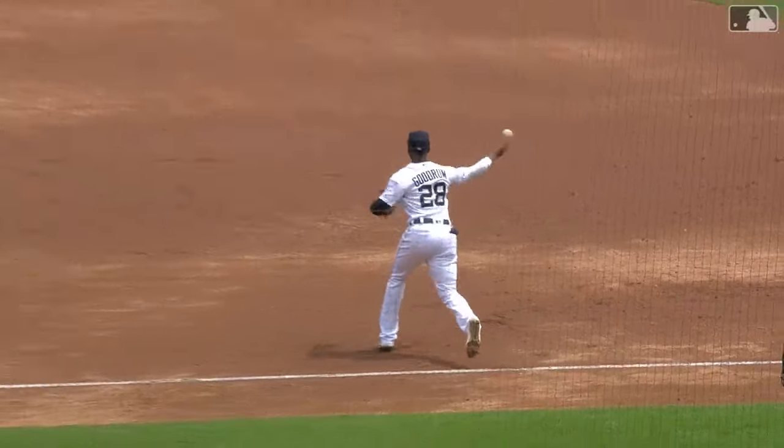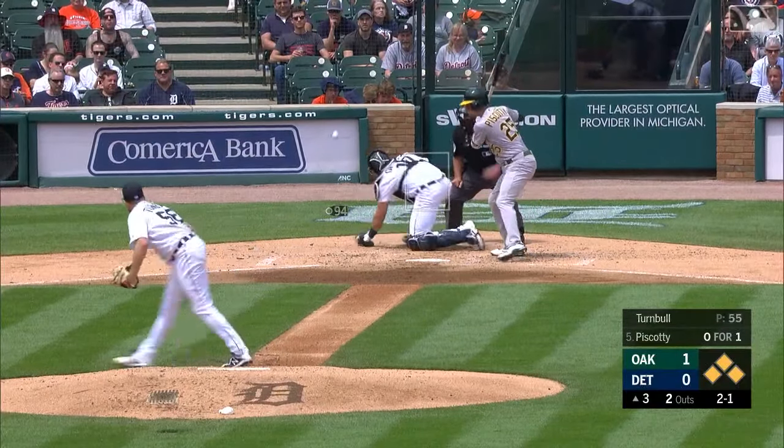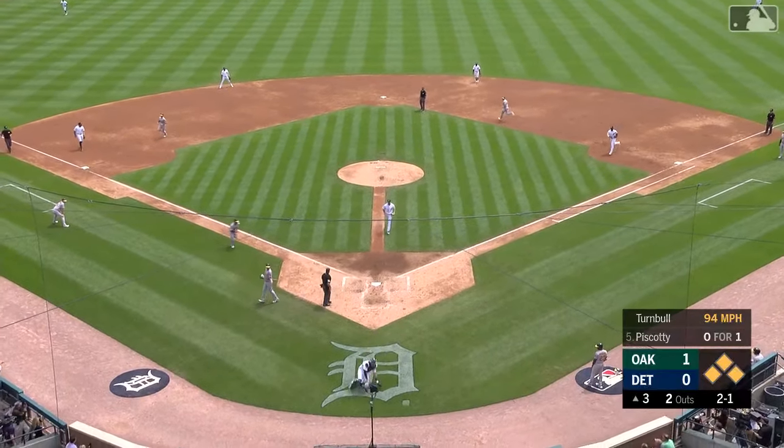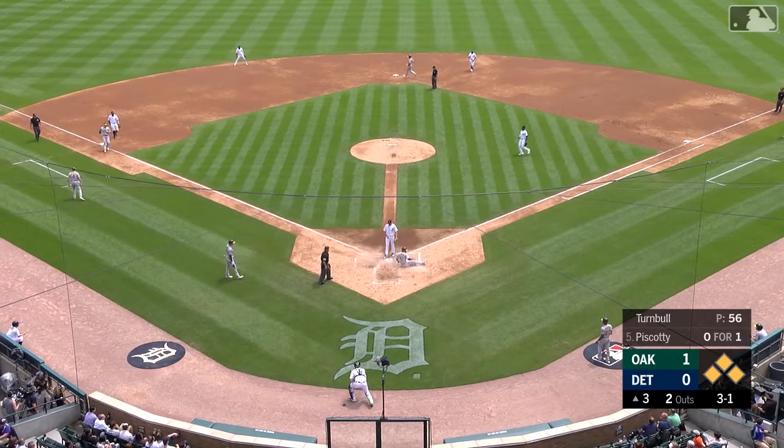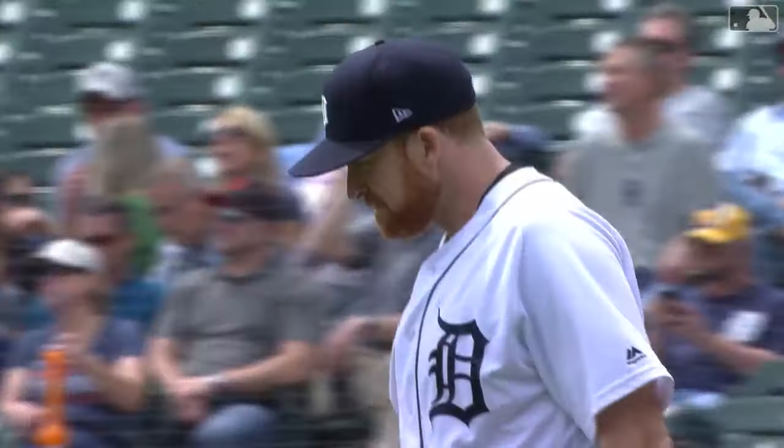Now the Tigers need to figure out a way to get him in — that's the job of Josh Harrison. Pitch, a curve, picked up by Chapman. He's going to throw home, in plenty of time — guns down Ronnie Rodriguez. You picked the wrong guy to run on there, the Platinum Glove winner. Chapman makes the catch on an easy throw right on home plate.